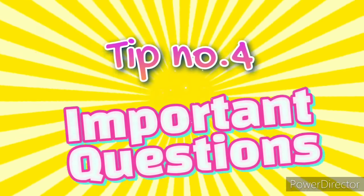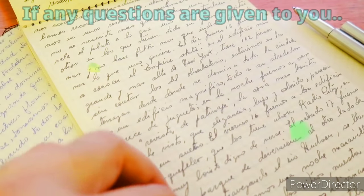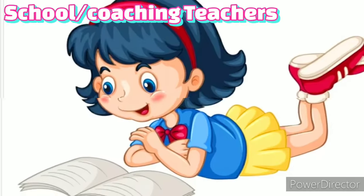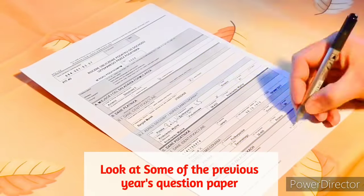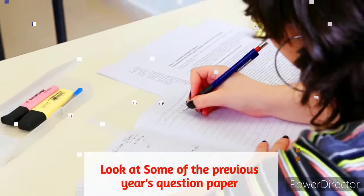Tip number 4: Important questions. If any important questions are given to you by your school or coaching teachers, then learn them properly. Look at some of the past year question papers, as teachers usually include a lot of previous year questions in internal exams.